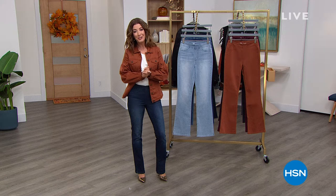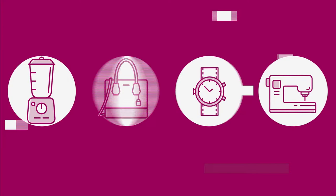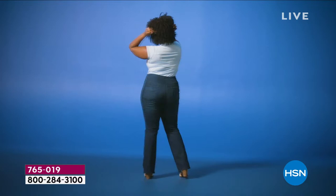For 27 years she's been our jean queen, but Diane Gilman has never done anything like this. Still looking for that perfect jean — the one that understands your unique body and hugs you in all the right places?